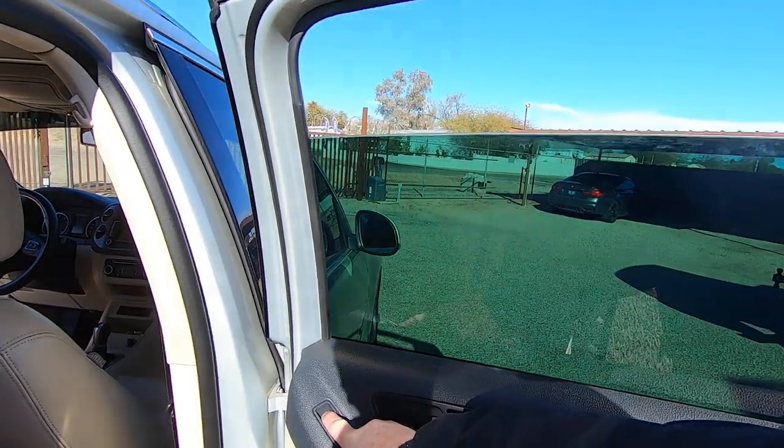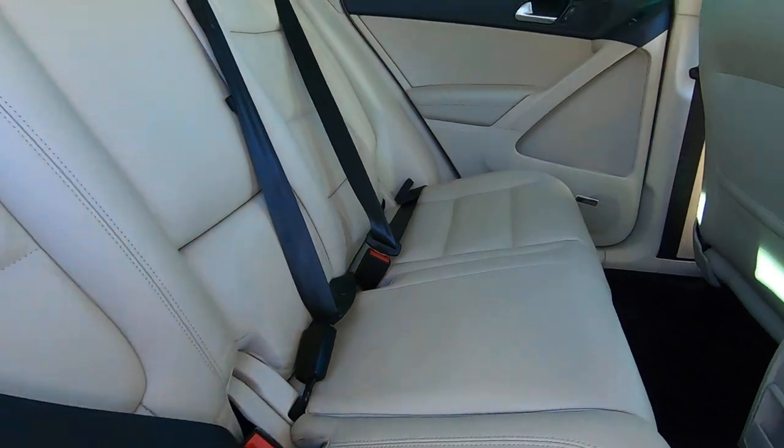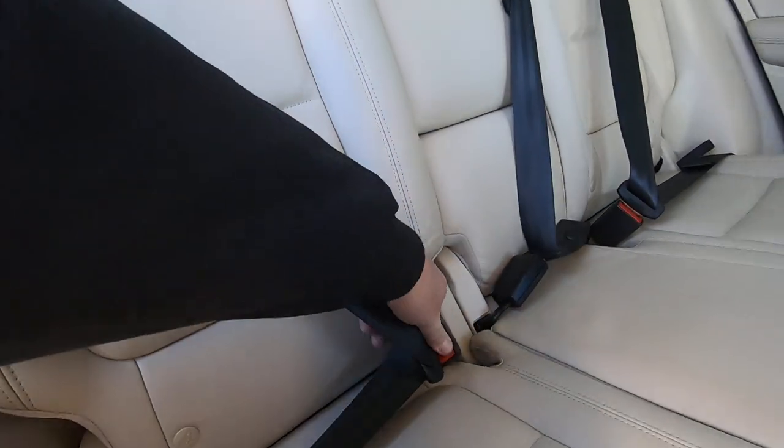It has that stuff on the carpet — usually that only happens when you send it to detail. There are all your seatbelts.